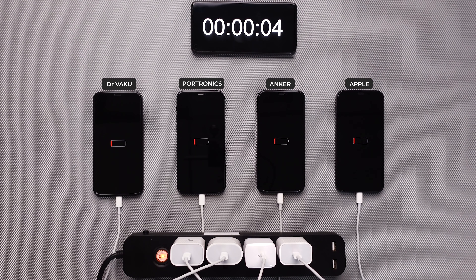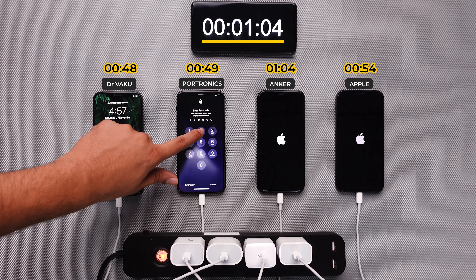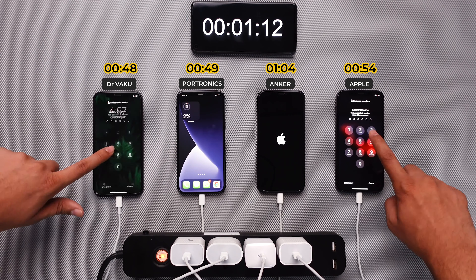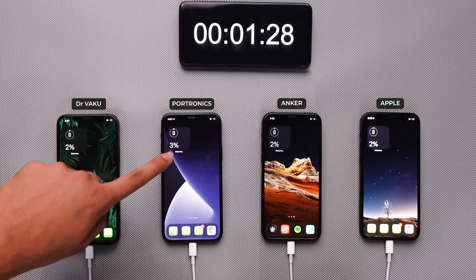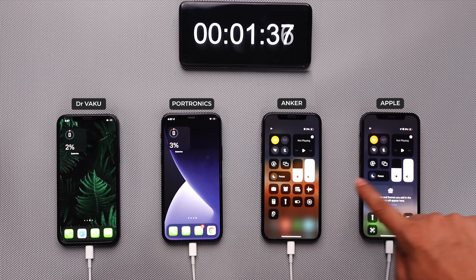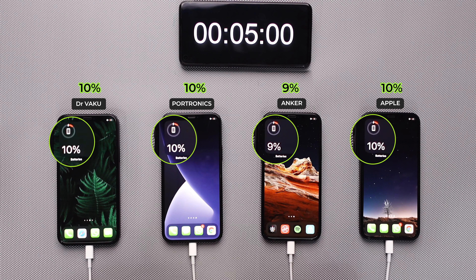Now let's see which iPhone will boot up first. Here we can see almost all the iPhones were able to boot up in similar time, which is around 1 minute. We have kept all the iPhones on similar settings and in airplane mode to get a more accurate result during the test. After 5 minutes, you can see almost all iPhones are able to charge up to 10%, which is good enough for using the iPhone for a couple of hours.